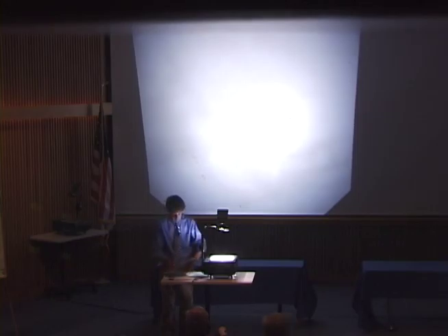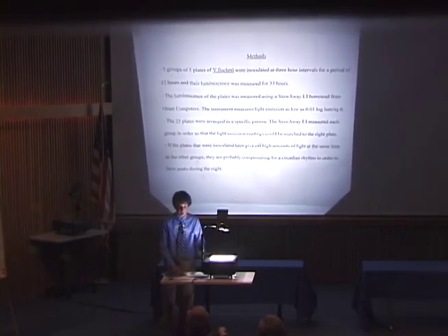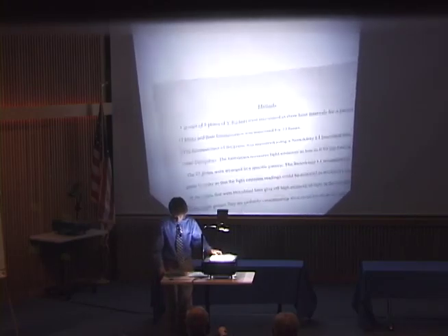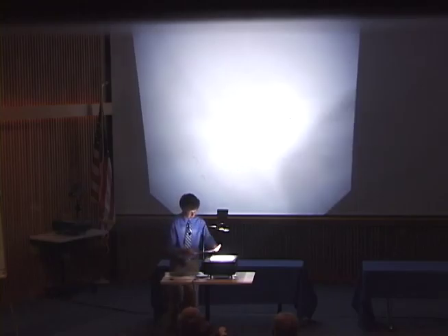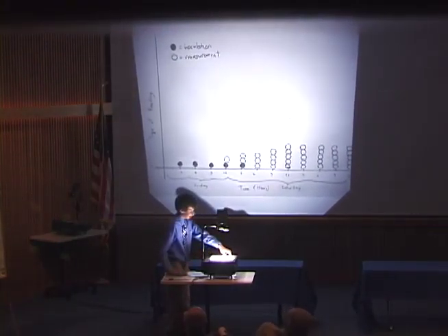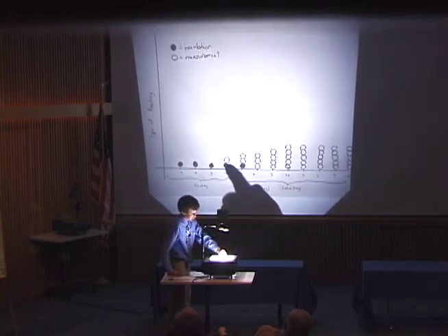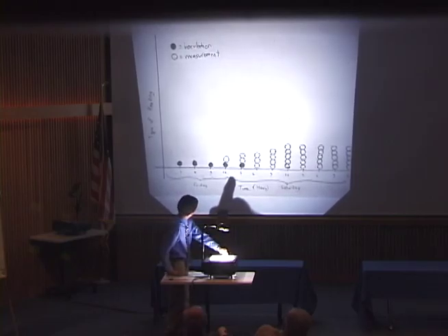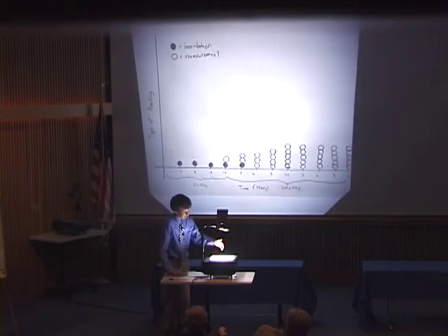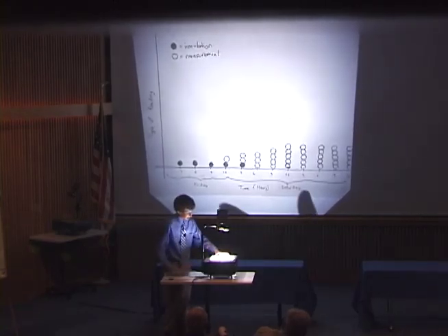I hypothesized that Vibrio fischeri had a circadian rhythm. To test this, I used a setup with five groups of five plates of Vibrio fischeri. I inoculated them over a 12-hour period every three hours, and I measured them also every three hours, starting nine hours from the inoculation of each group. This chart illustrates the various inoculation and measurement times. I inoculated five groups of five plates of bacteria starting on the afternoon of Friday, with five inoculation times, and I continued five readings of five groups until 33 hours from the inoculation of the first group.